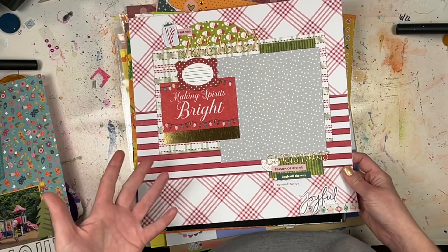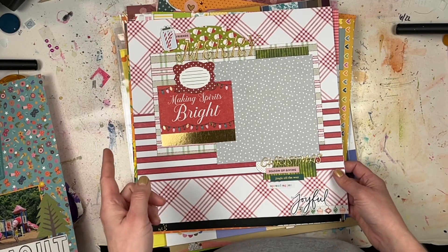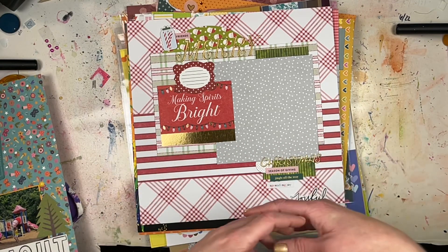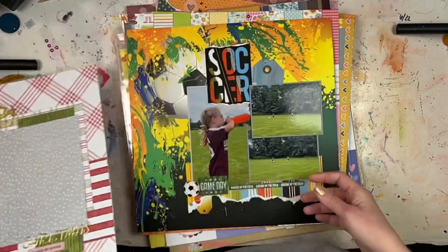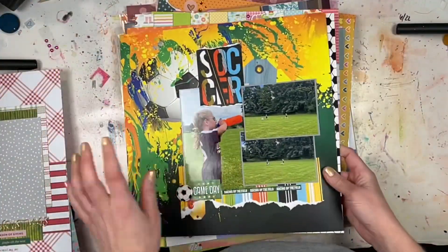It's just a layout I made using whatever leftover Christmas stuff I had from my stash. I think I'm getting Christmas supplies as gifts, but I haven't gotten those presents yet because I missed out on second Christmas with my dad. I will be doing a January haul at some point, I just don't have my January stuff to play with quite yet.